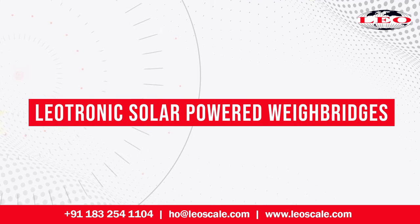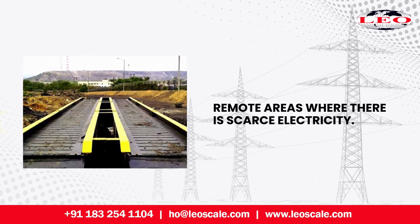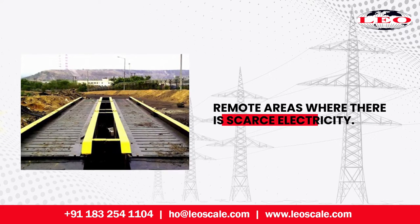Leotronic solar-powered waybridges are designed to work with solar power. This solution is typically used in remote areas where there is scarce electricity.